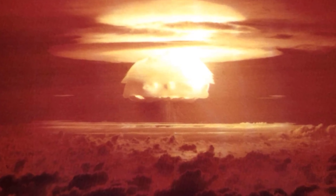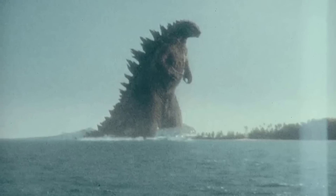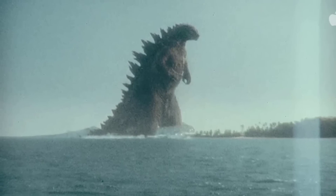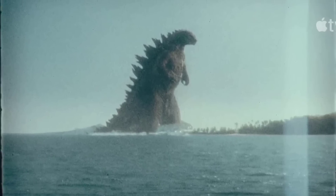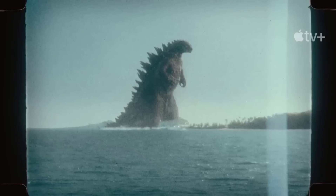In brief moments, we got to see Godzilla as he was in 1954, and dare I say he bore a great resemblance to the 2014 version but also slightly different, most notably his size and slight changes in his dorsal plates.